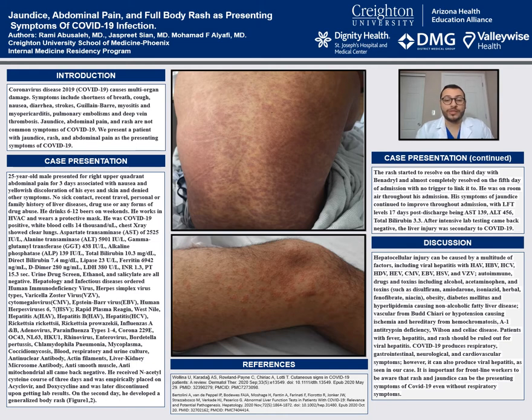WBCs were a modulocyte of 14, normal chest X-ray. AST of 2,525, ALT of 5,901, GGT of 438, alkaline phosphatase of 139, and total bilirubin of 10.3 with a direct bilirubin of 7.3. He also had elevated ferritin of 6,942.